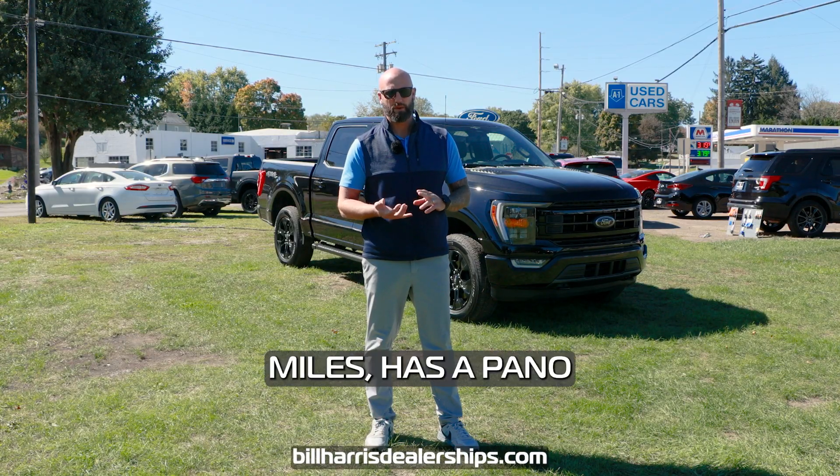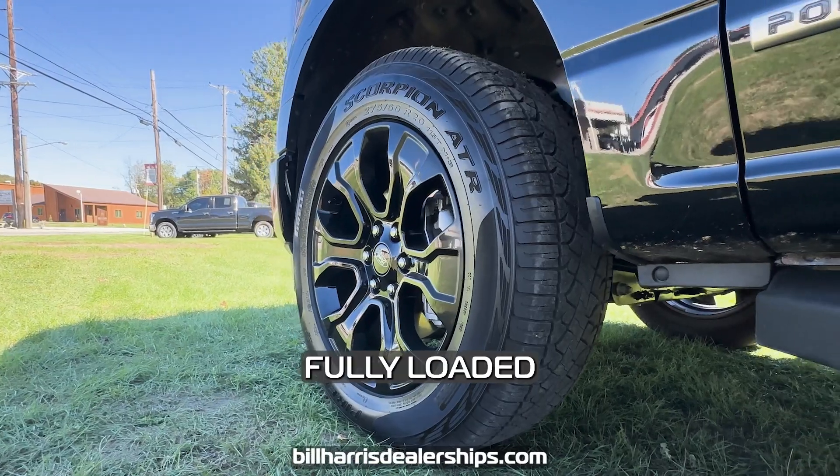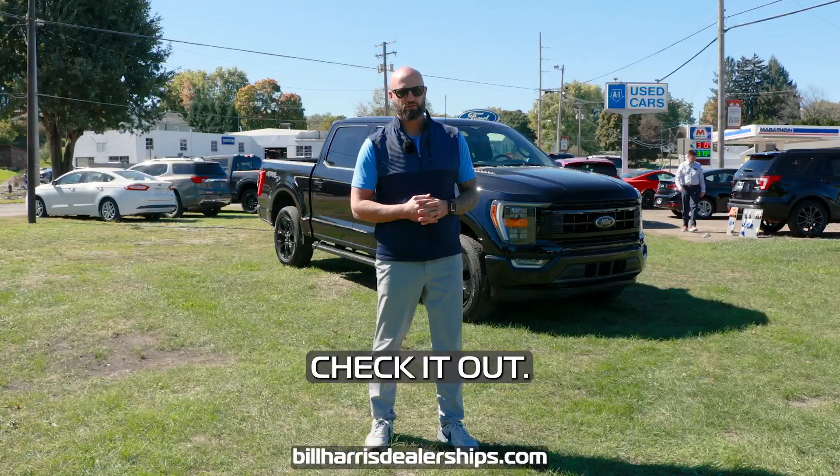It has 3,000 miles, has a panel roof, black leather, black wheels, fully loaded, and it is a sweet truck. Check it out.